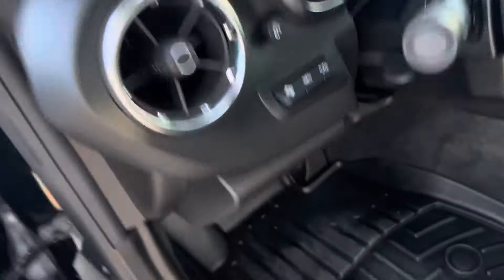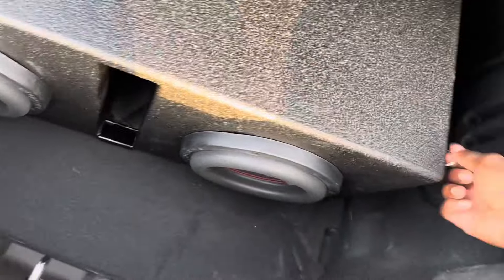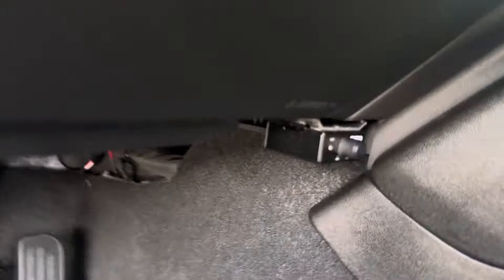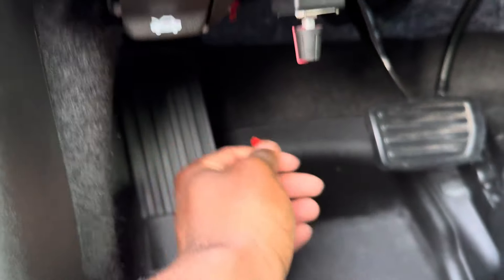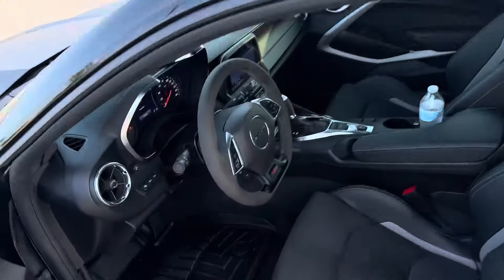I'm gonna pop the trunk first cause they got subs in here. Look like 2 eights or 2 tens — these things hit too, I ain't gonna lie. Got an amp in here. They got all types of stuff done to this car, bro. I had to ask the guy — I'm waiting on him to hit me back and give me all the paperwork and just show me what's all done and walk me around the car and everything.